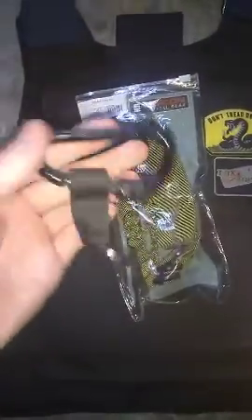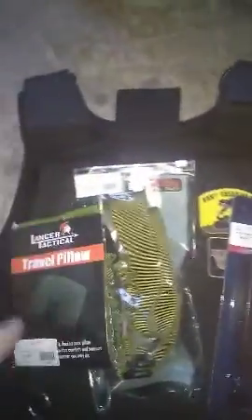I also got a carabiner with a lock on it. I got a 90-round speed loader, which is pretty nice — I need a new one of those anyway. I got a blow-up travel pillow, pretty comfy. I also got some pouches that hold magazines or grenades, either or, and a holster.